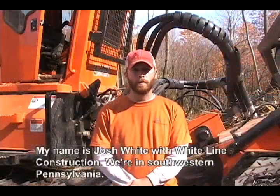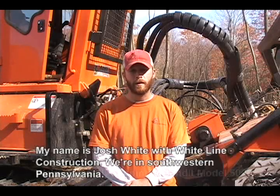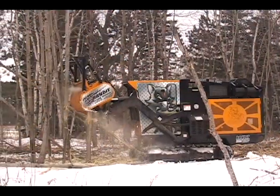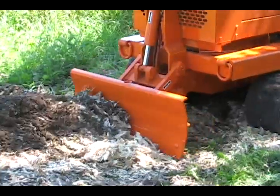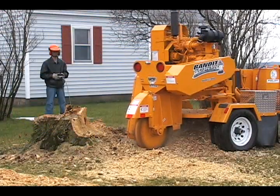My name is Josh White with White Line Construction. We're in southwestern Pennsylvania and we're currently running their Bandit Model 5000. All Bandit Stump Grinders are built with the highest quality components and durable all-steel construction.